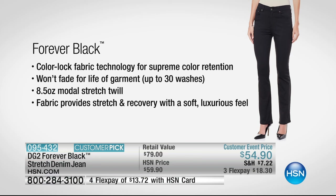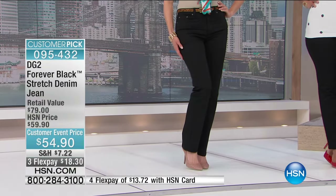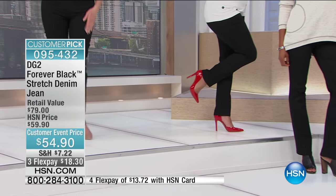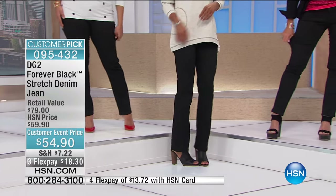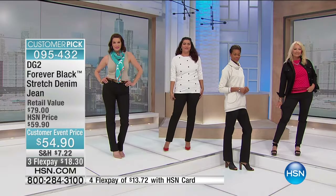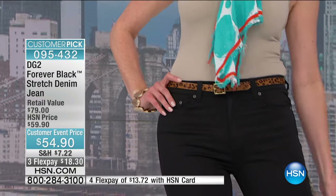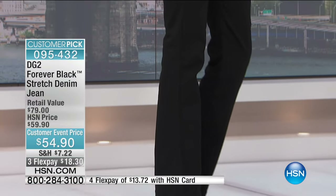That's why almost every review on Forever Black is a five-star review. Color lock fabric technology — it is supreme color retention. Sizes two through 24. The fact that you're buying a jean that is literally guaranteed not to fade for a lifetime. Whether you go for the skinny or the boot cut, same price, and we have a customer event price of $5 off, three flex pay, four flex pay.